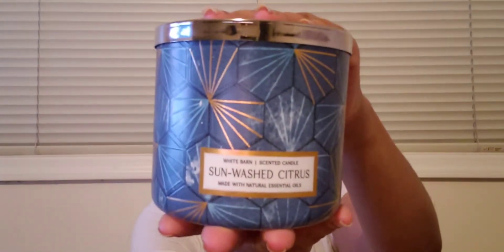First candle is the Sun Washed Citrus and I felt like this one would be a great spring/summer candle. It smells like lemon candy. The notes are Sorrento lemons, citron, and agave nectar. It's not a super bitter lemon but a light, nice, bright lemon note to it — almost like a sugar lemonade. It smells so good.